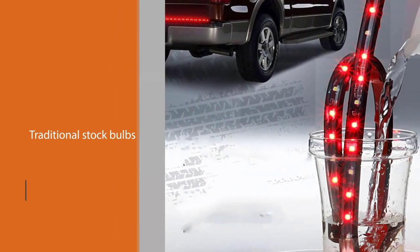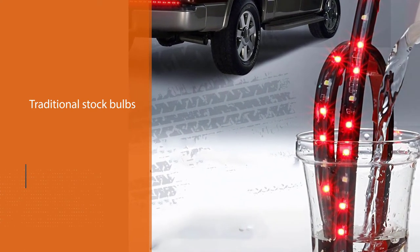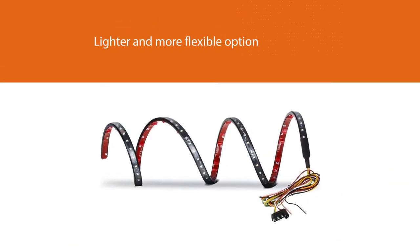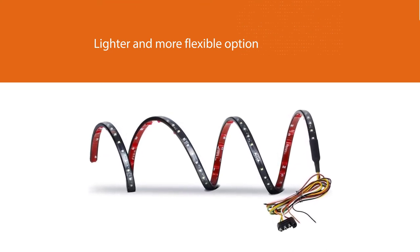This tailgate light bar's biggest differentiator is its strip design — a lighter and more flexible option than most hard tailgate LED bars on our list. Despite its flexible design, it doesn't skimp on durability, boasting an IP67 dust and water ingress protection rating and silicone sealing to prevent moisture buildup.